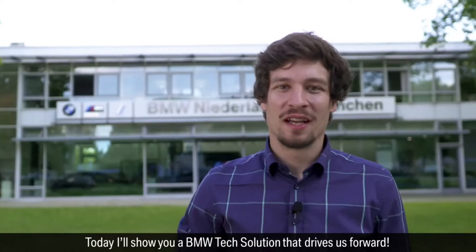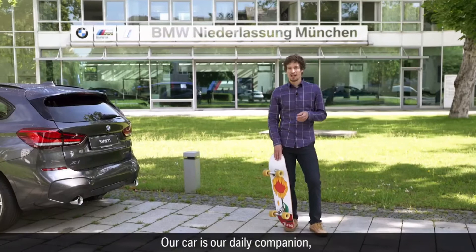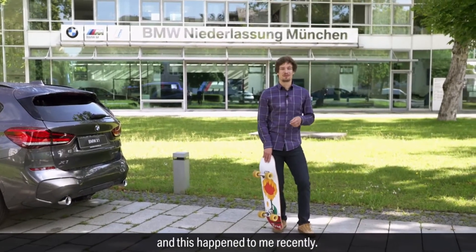Hi, I'm Jeremy and today I'll show you a BMW tech solution that drives us forward. Our cars are our daily companion, and this happened to me recently.